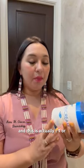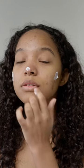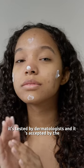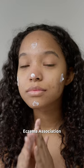It's gluten-free, and this is actually a pound or 453 grams of moisturizing cream. It's tested by dermatologists and accepted by the eczema association.